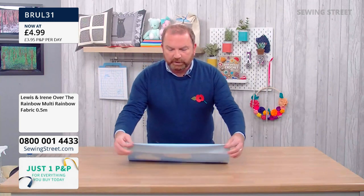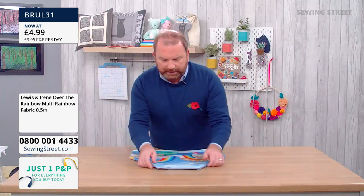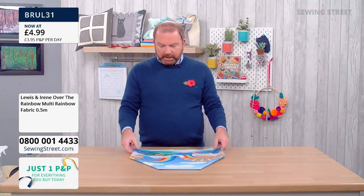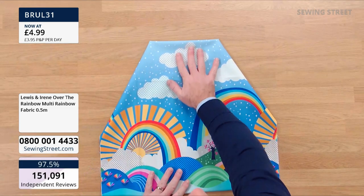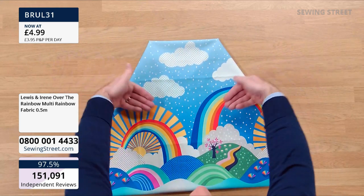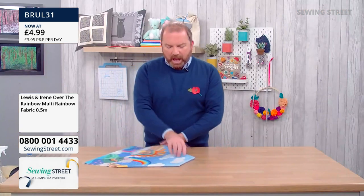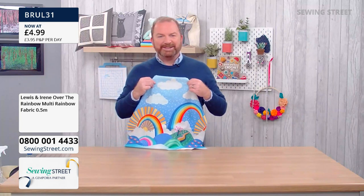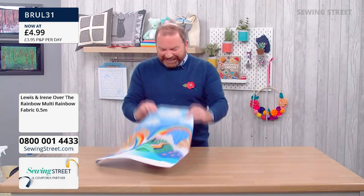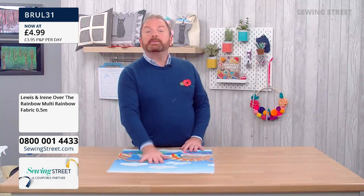So either fold the top down slightly like that, so those are your pockets over a tote bag. Wouldn't that be sweet as an apron too? Cupcakes, anyone? Can we just spend the whole hour playing with this piece of fabric? I've got scissors, I've got needle and thread — but no, because we need to do the menu.